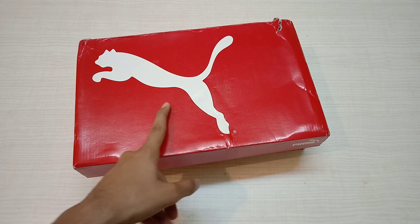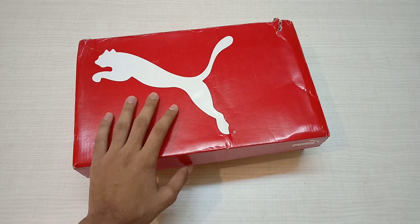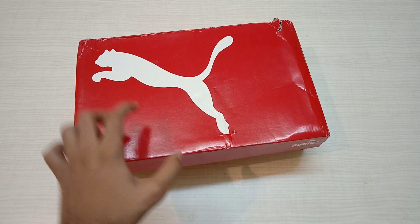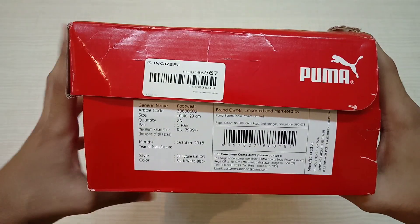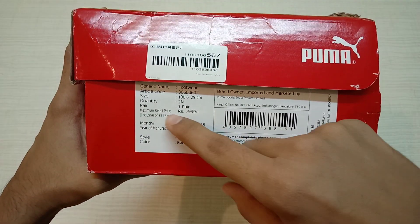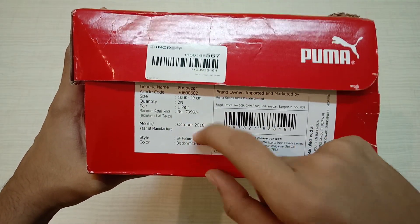Hey guys, welcome back to my channel! Back with another video — I told you I'd be getting a new pair of sneakers for myself again. It's the Puma brand and I got it yesterday. I'm doing the vlog today. The maximum retail price is 7,999 and it's so good.